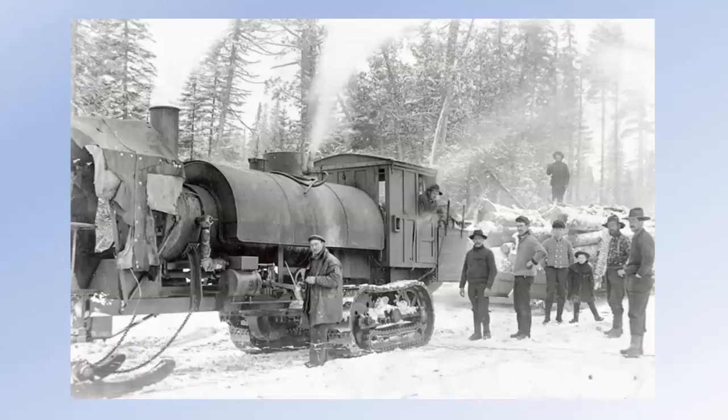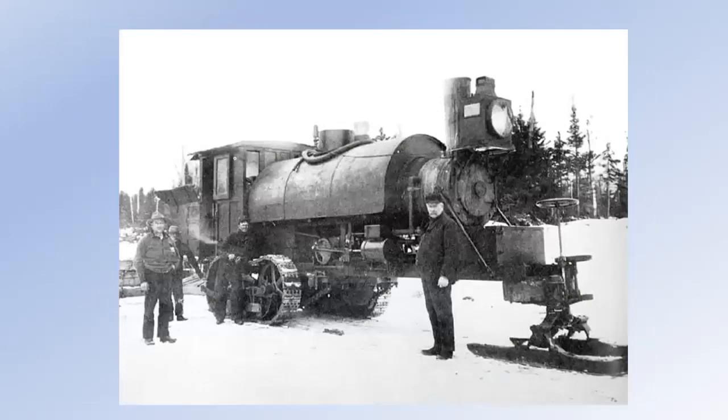Some images of Lombards and the various modifications and how they're used. They basically look like a switch engine — essentially a saddle tank locomotive with tank treads. Interestingly, the tanks used in World War I were so primitive that they could maybe make a mile or at most two miles before they started throwing their treads. One of the real successes of the Lombard was that it could go mile after mile with the treads intact — it was apparently quite remarkable.